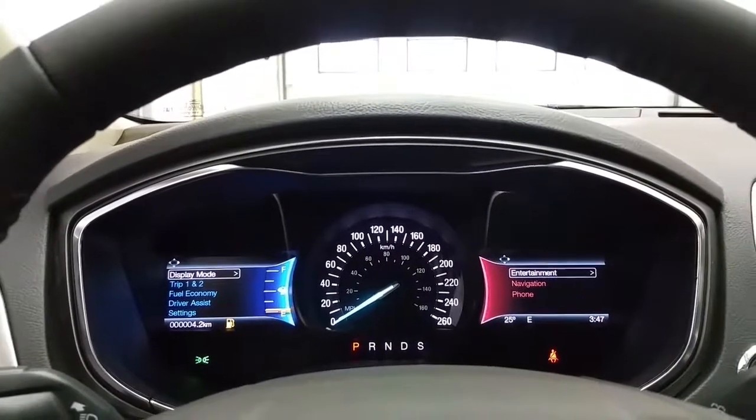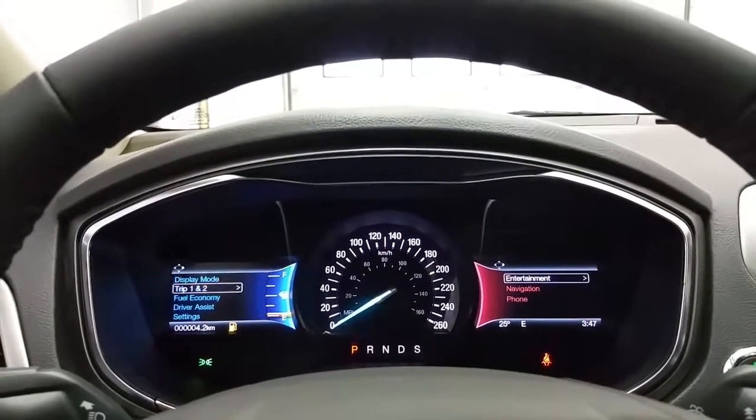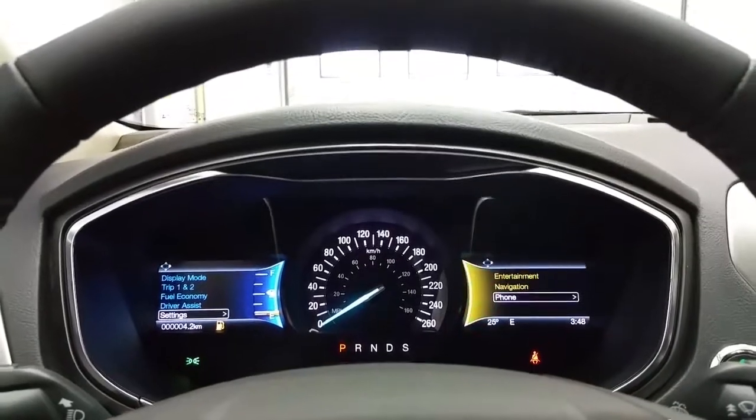Push-button engine start brings up our engine to temperature and idle, and gives us our display modes on the left-hand side of the screen, including display, trip fuel, fuel economy, driver versus settings, and vehicle settings. The right-hand side of the display gives us entertainment, navigation, and Bluetooth phone.